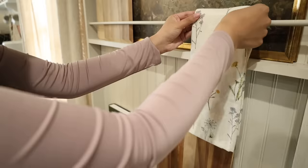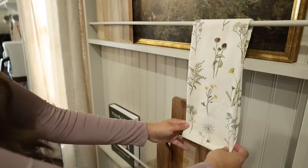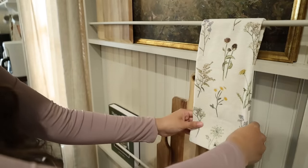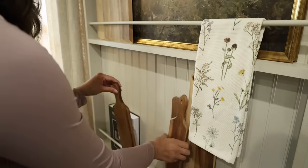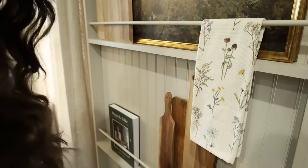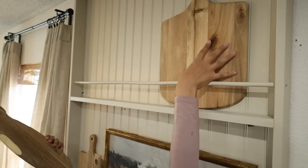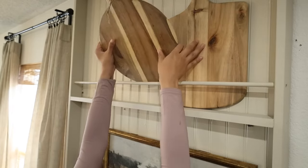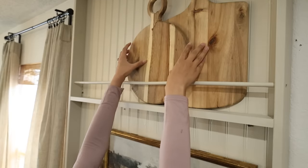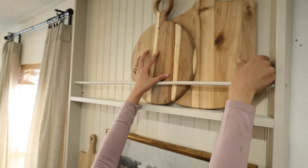So I'm hanging this kitchen towel I got from Joann's last year right here — I think it's the perfect spring touch alongside that art piece that I have. I truly wanted this to be the focal point. Usually I love my coffee bar to be the focal point, but I'm just so excited about these shelves. Finishing off the top shelf by adding some more cutting boards, some candles, and some floral touches as well.